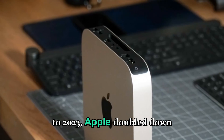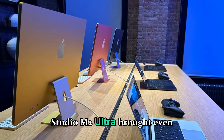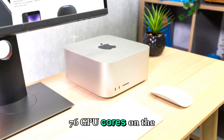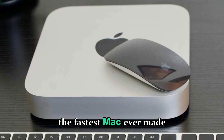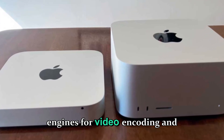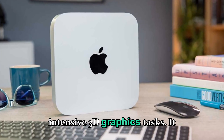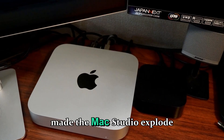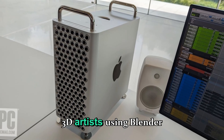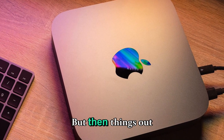Moving forward to 2023, Apple doubled down with the M2 generation. The Mac Studio M2 Max and M2 Ultra brought even more performance gains — up to 24 CPU cores and 76 GPU cores on the Ultra model — making it the fastest Mac ever made at the time. The new version also refined thermals, offered better media engines for video encoding, and expanded capabilities for developers working on machine learning or intensive 3D graphics. It became especially popular with video editors using Final Cut Pro, 3D artists using Blender or Cinema 4D, and developers compiling large code bases in Xcode.